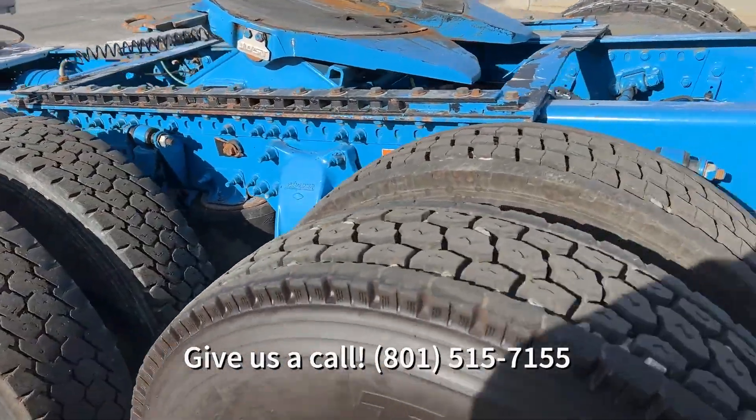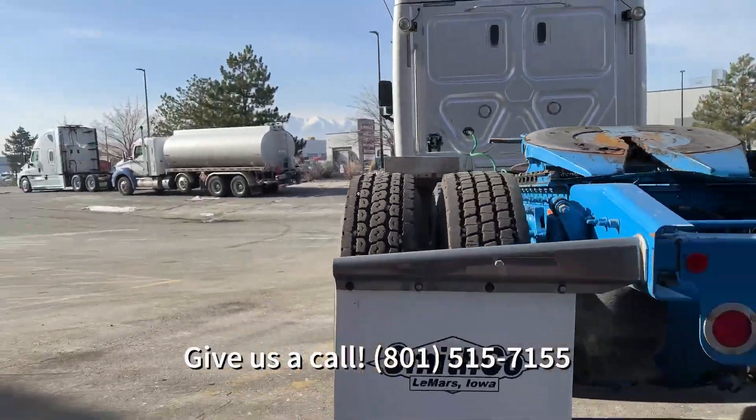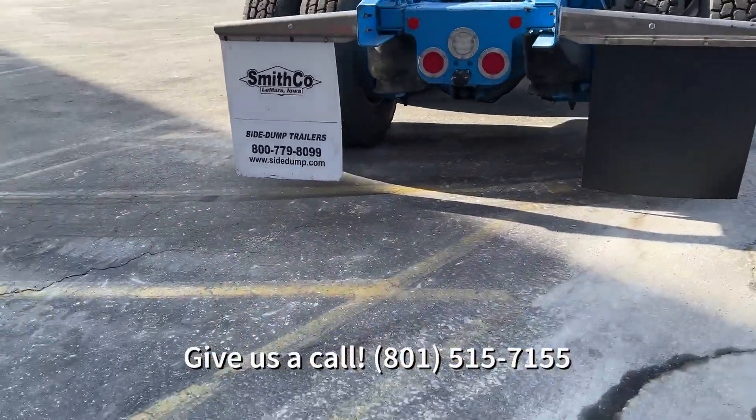It's got air leaf suspension. It's tandem with aluminum wheels, a 250-inch wheelbase, gross vehicle weight of 80,000 pounds.